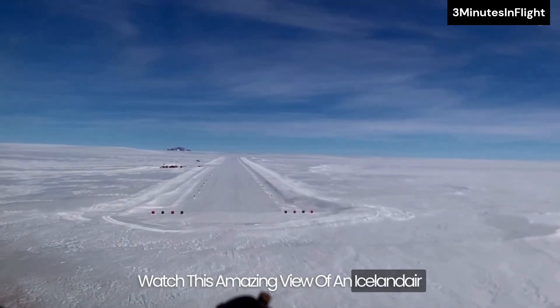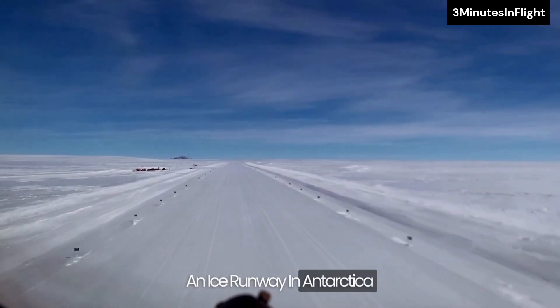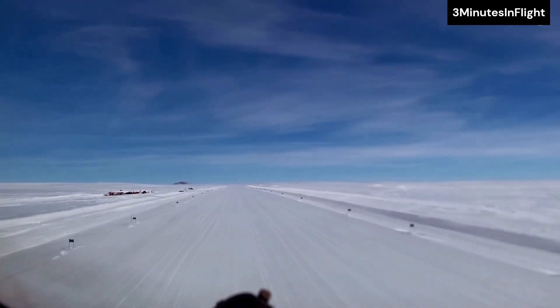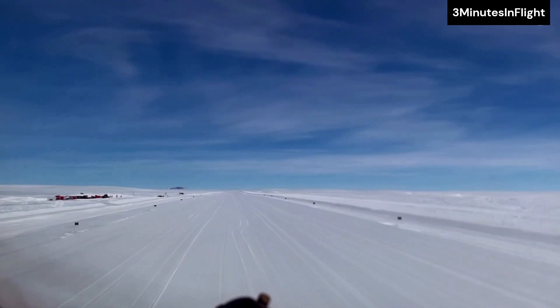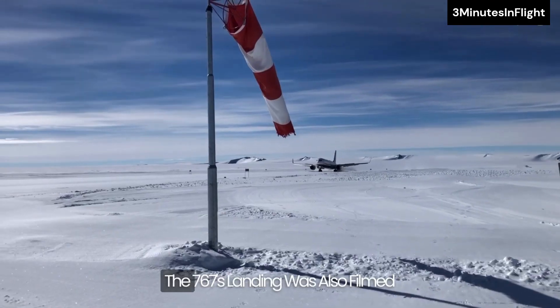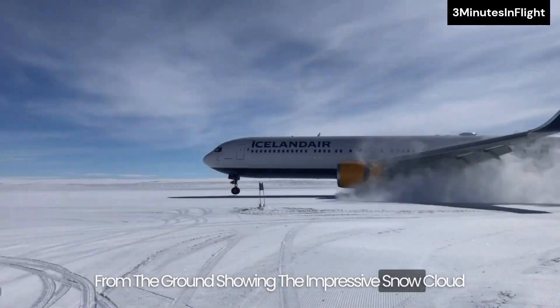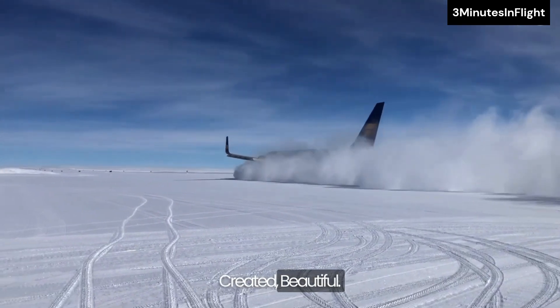Watch this amazing view of an Iceland Air Boeing 767 landing on an ice runway in Antarctica. The 767's landing was also filmed from the ground, showing the impressive snow cloud created. Beautiful.